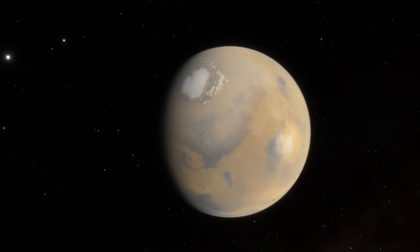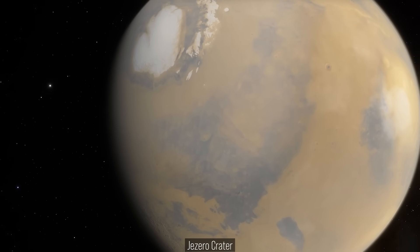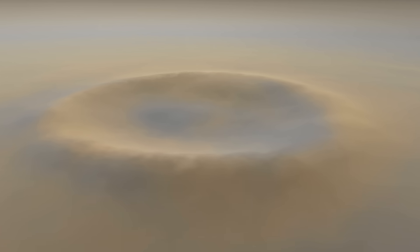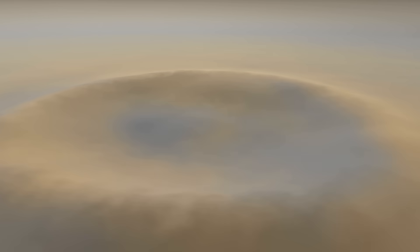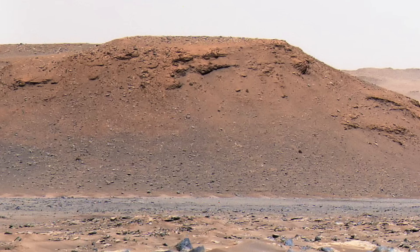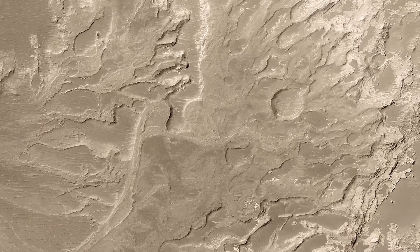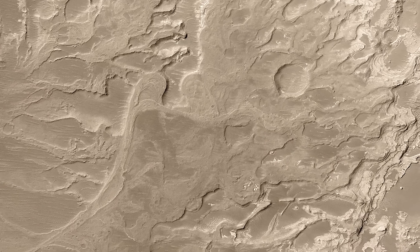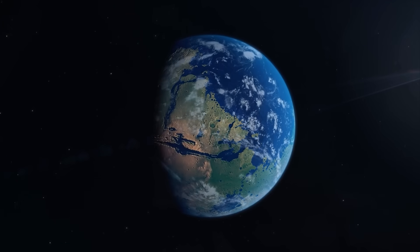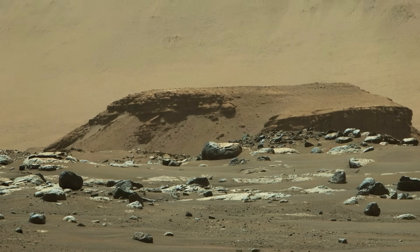The new discovery comes from Jezero Crater, a place NASA practically circled on the Martian map with a big red marker billions of years ago. It wasn't a barren pit of dust — it was a lake, with a river delta pouring into it. Deltas are nature's filing cabinets: they trap mud, organics, and anything else drifting by. If Mars ever kept a record of ancient life, Jezero is exactly where that record would be stored.